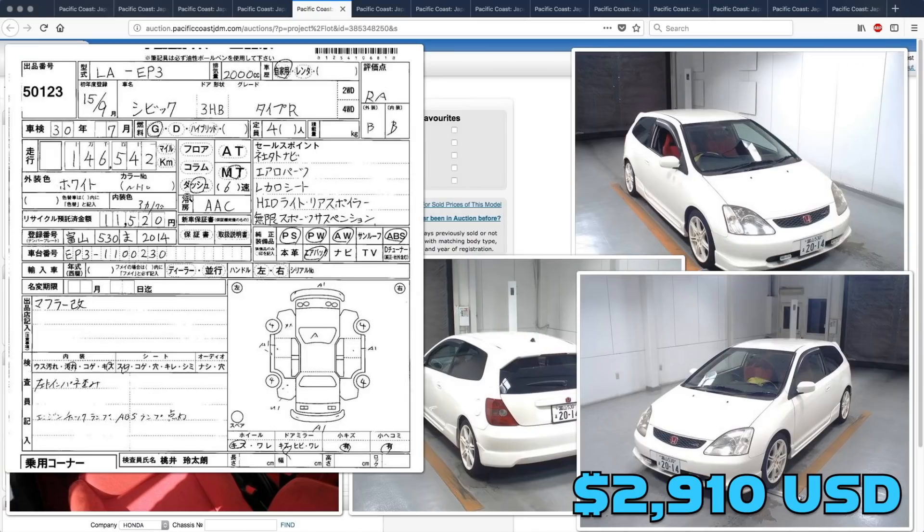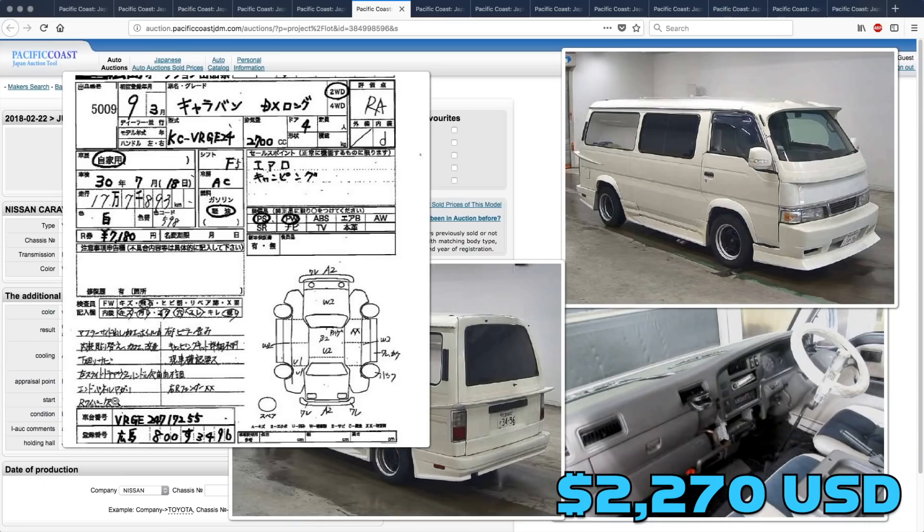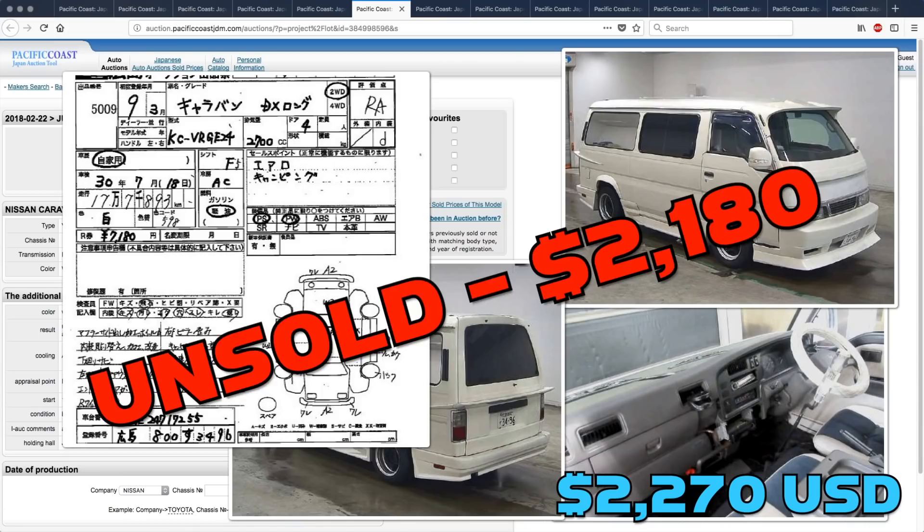The Honda Civic Type-R is another one of those cars that was removed from auction. The bidding went up to $3,820, but then the car was pulled — wish we knew why this happened. The Nissan Caravan went unsold, getting bid up to $2,180, but the seller thinks it's worth more than that.